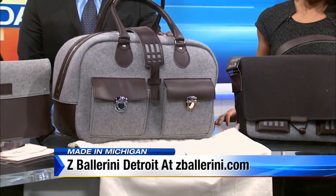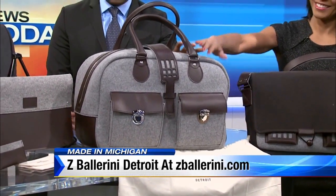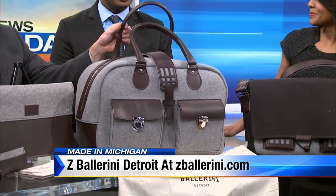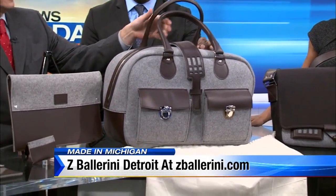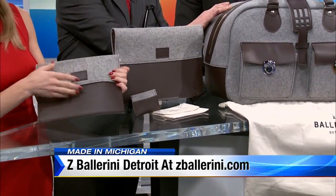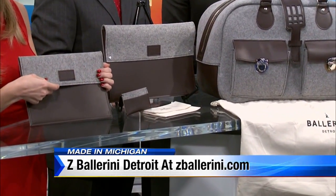This one here is my absolute favorite. It is one of their largest bags — it's called the Jake. Retails for about $750, believe it or not. But it is just nice to the touch. Handcrafted — look at that leather. It would make a beautiful gift, a very good gift for somebody that has been very good all year.